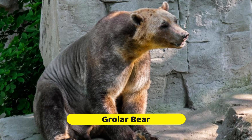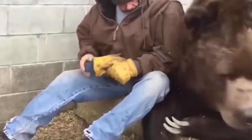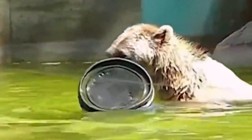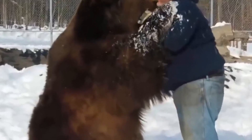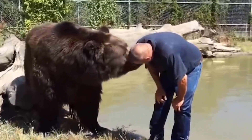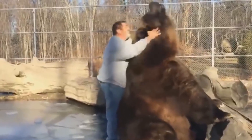The Grolar Bear is a stunning blend of polar and grizzly bears. Climate change and the overlapping habitats of polar bears and grizzly bears have led to an increased occurrence of Grolar Bears — a fascinating example of how our changing environment can shape the animal kingdom. They have the great appearance that combines the white fur of a polar bear with the robust build of a grizzly bear. Grolar Bears have inherited the polar bear's curious nature and the grizzly bear's strength and hunting skills — truly the best of both worlds. Scientists and enthusiasts are still debating whether to classify Grolar Bears as a separate species or simply as hybrids, an ongoing discussion that adds to the intrigue of these majestic creatures.